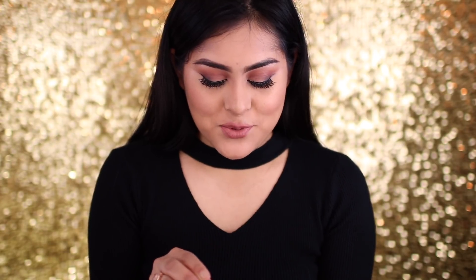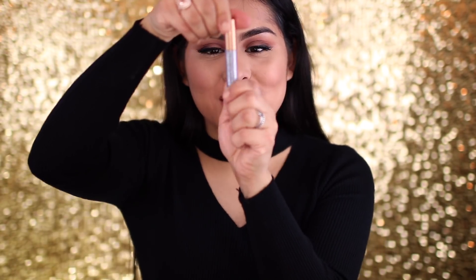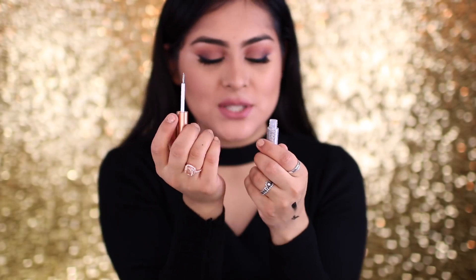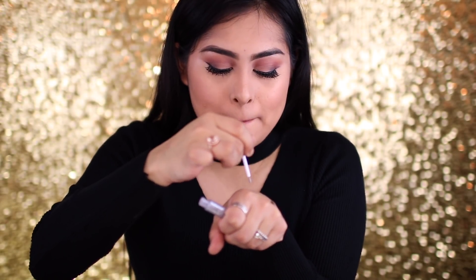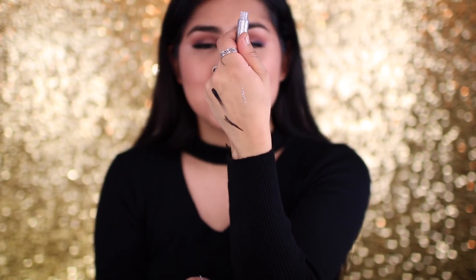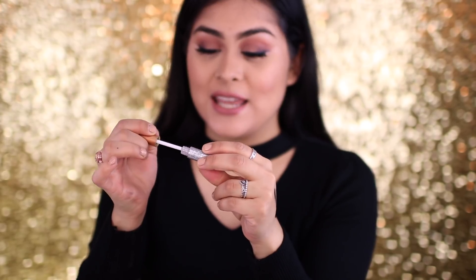Speaking of eyeliners, I got this one because I'm super excited to use it for the holidays. This is a sparkling glitter eyeliner. The wand is not the thinnest, but I can make it work or just use a brush to make it more precise. I like the pigmentation — I was not expecting it to be this glittery for the price that it was. I cannot wait to create holiday looks with this one.